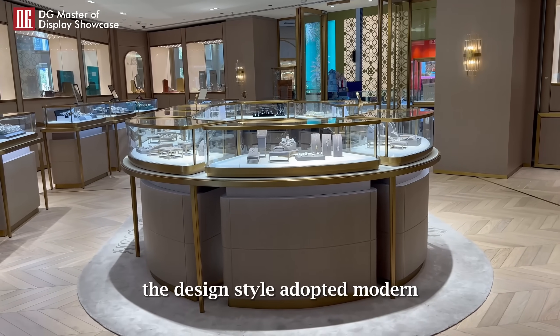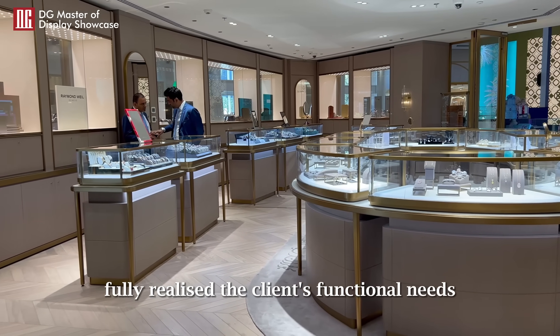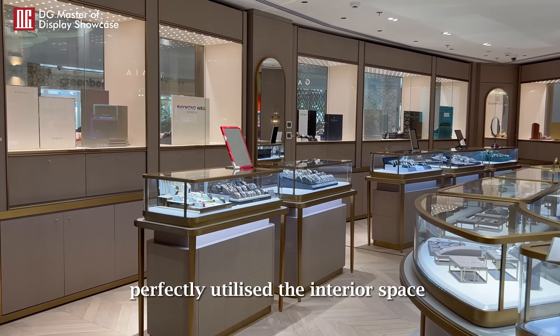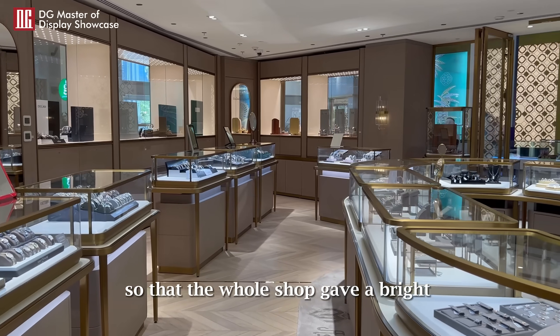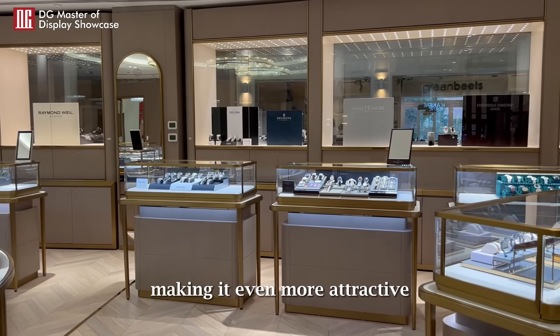The design style adopted modern, fashionable and simple elements, fully realized the client's functional needs. It perfectly utilized the interior space and used an intelligent lighting system to match, so that the whole shop gave a bright and luxurious visual enjoyment, making it even more attractive.